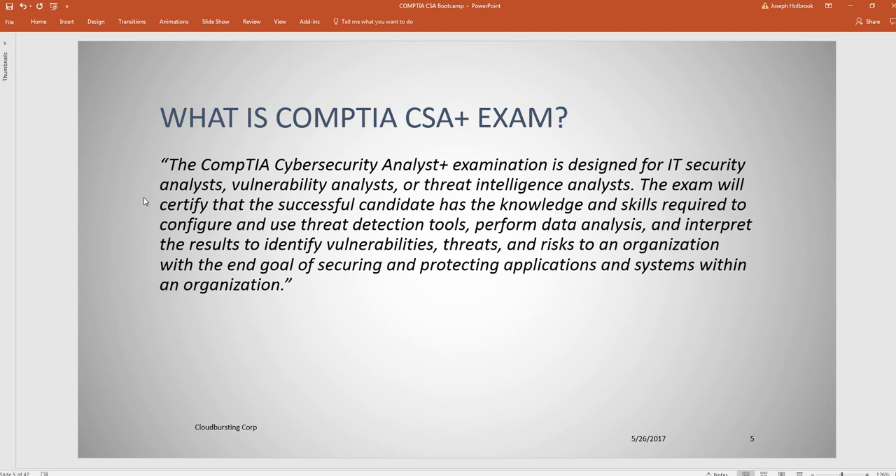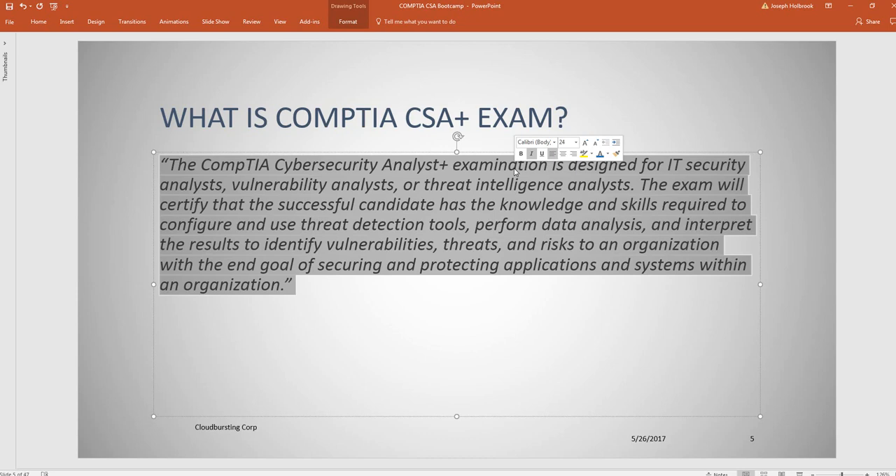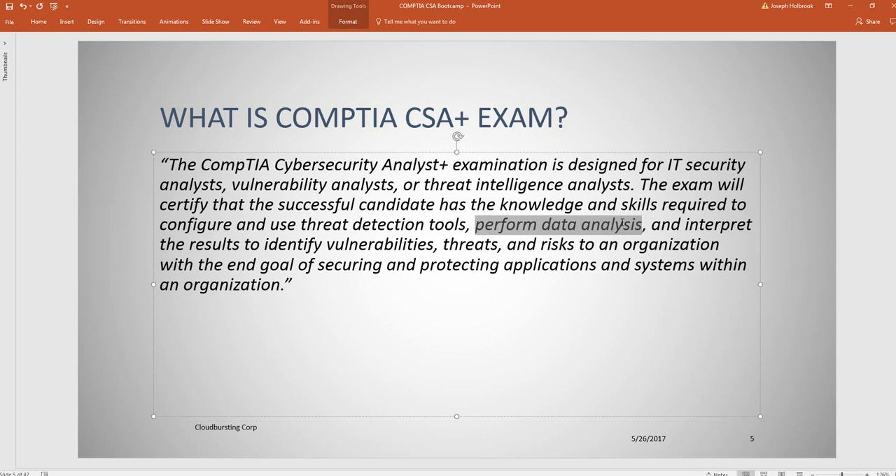So what is the CompTIA CSA? The CompTIA CSA is the Cybersecurity Analyst Exam. One thing I want to clarify is what does the plus sign mean — it means there is continuing education required. This cert is usually a three-year cycle, after which continuing ed is required to maintain the cert. It is designed for security analysts, vulnerability analysts, and threat intelligence analysts. The exam will test your knowledge of how to configure tools, perform analysis, and interpret results to protect your organization.